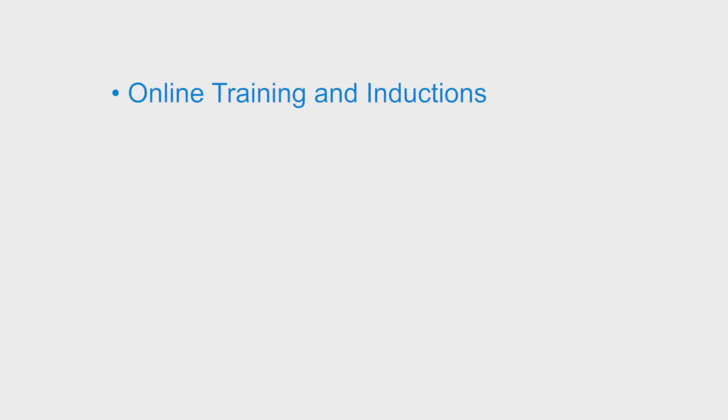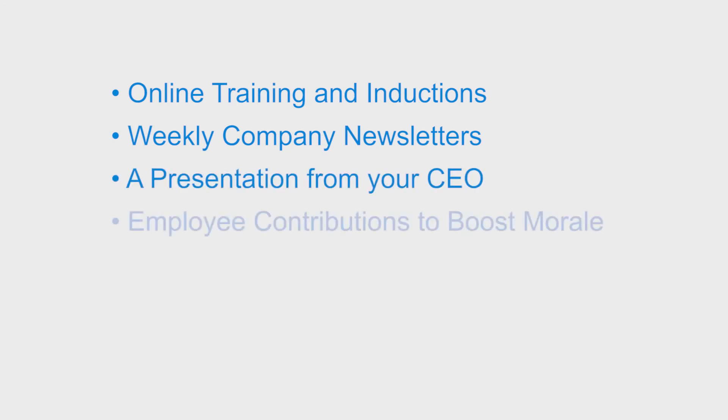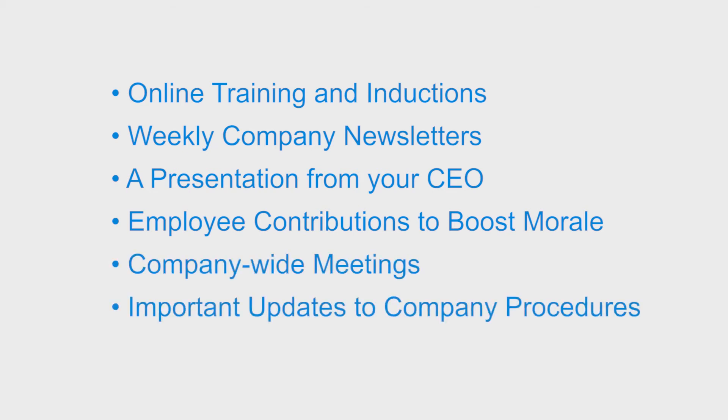There are so many different ways to integrate video into your company's internal communications: online training and inductions, weekly company newsletters, a presentation from your CEO, employee contributions to boost morale, company-wide meetings, and important updates to company procedures.